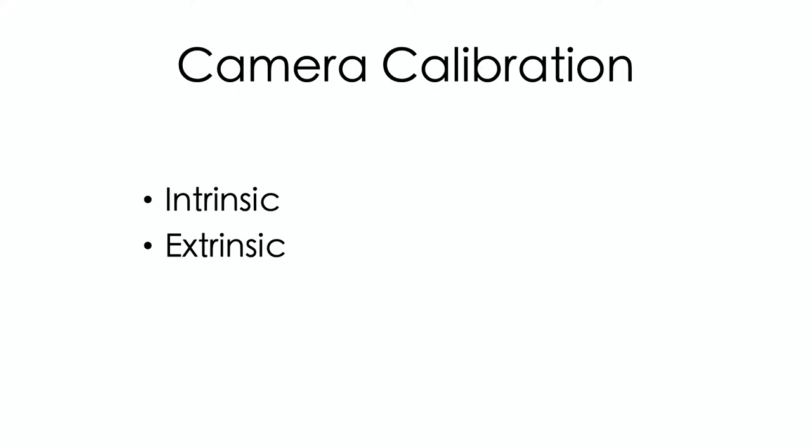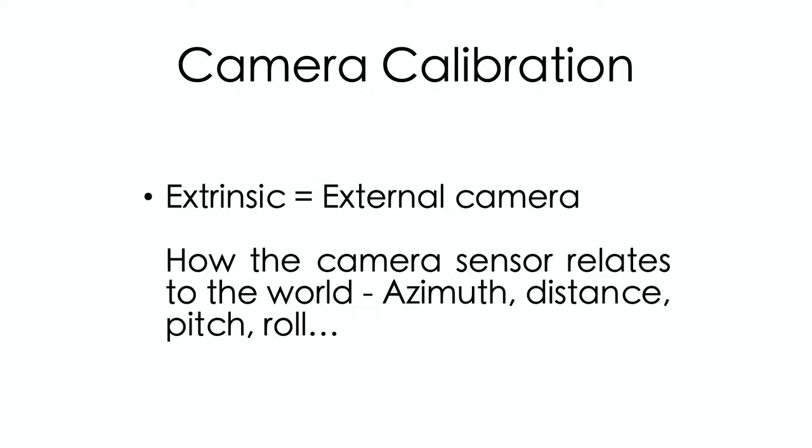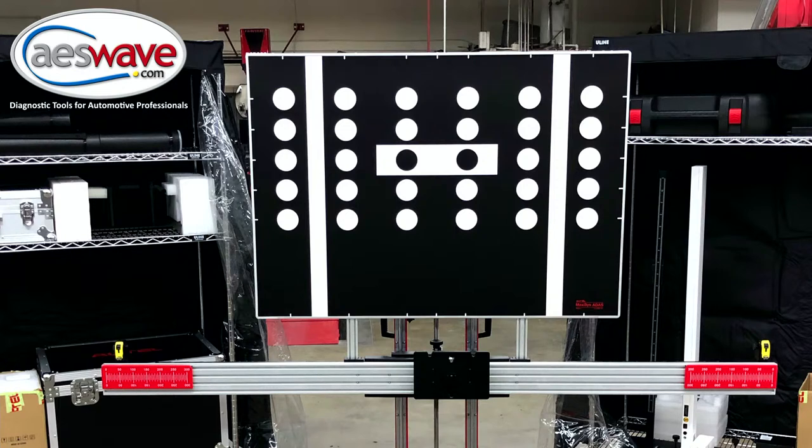When we do calibration, essentially we're doing two things: an intrinsic correction and an extrinsic correction. The intrinsic covers all the internal camera metrics — the focal length, the lens distortion, because the lenses are convex or concave and they do distort the lines. If they can do some correction with a calibration image, they can digitally transform that and make a correction. The extrinsic is external — how the sensor relates to the rest of the world. We're inputting the vehicle height, where it's located versus the centerline, how far the target is away, where the target height is, and so on. This is why we have these fixed targets.